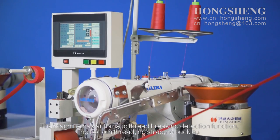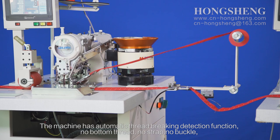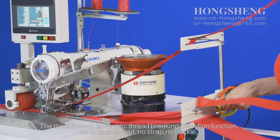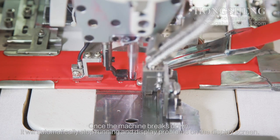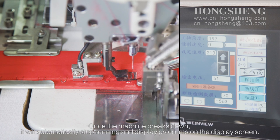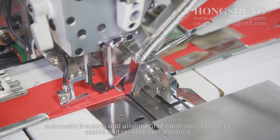The machine has an automatic thread-breaking detection function — no bottom thread, no strap, no buckle. Once the machine breaks down, it will automatically stop running and display the problem on the display screen. It also features automatic tracking and alignment of each row of buckles.